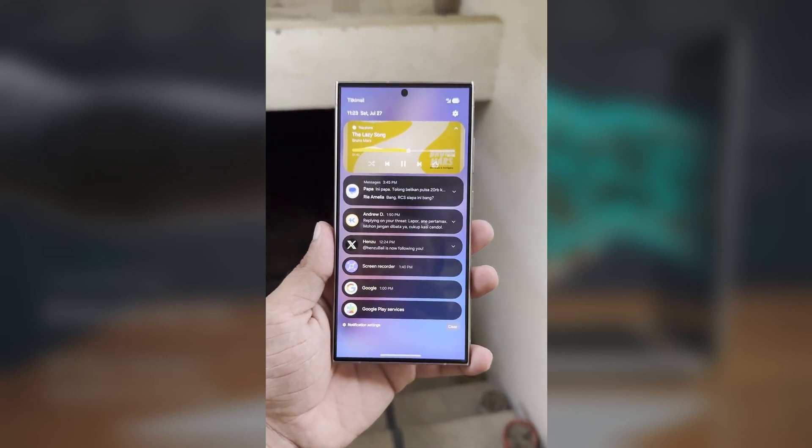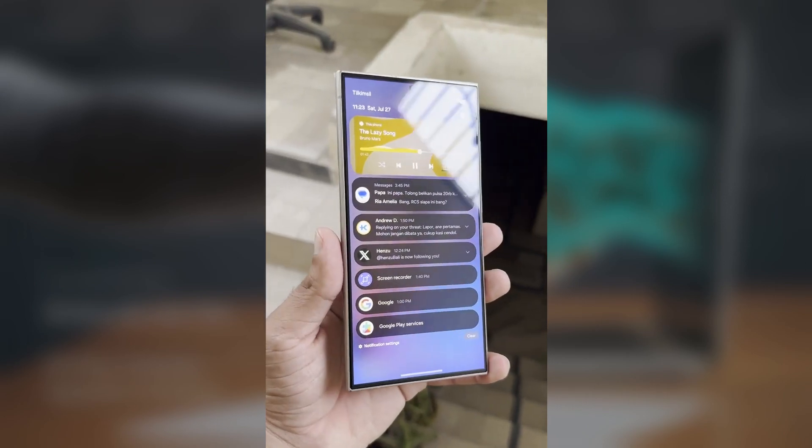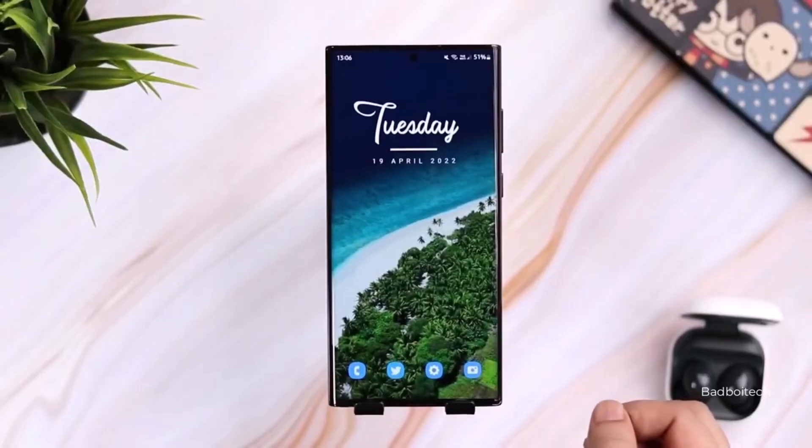Samsung's One UI 7.0 update has been highly anticipated, but the release has experienced delays. Initially expected last week, the update is now slated for later this month.